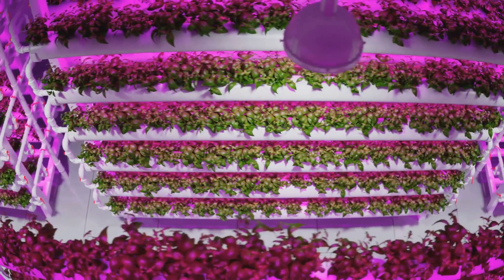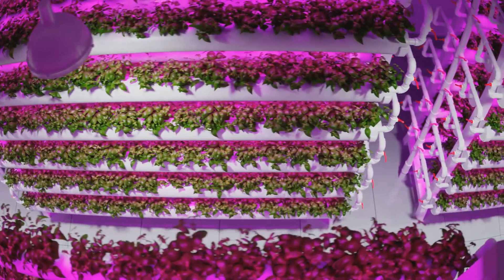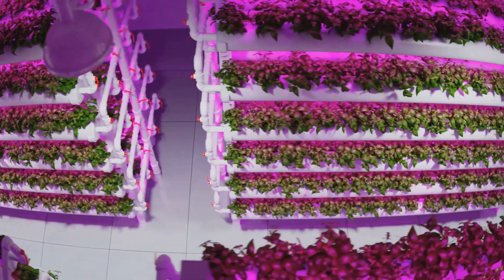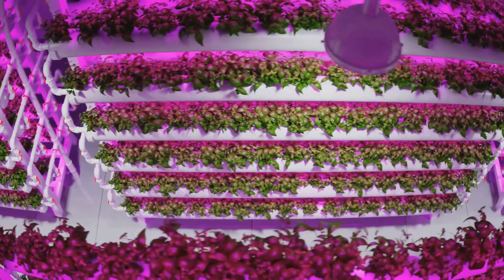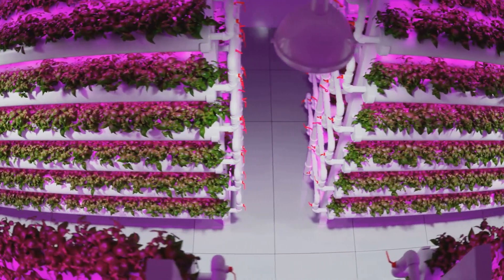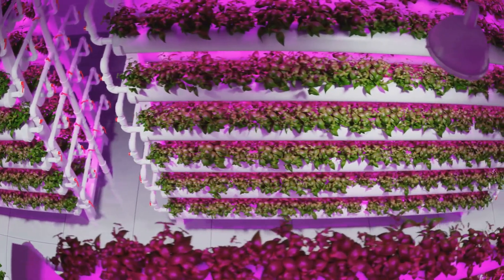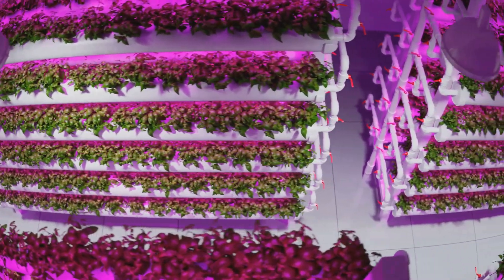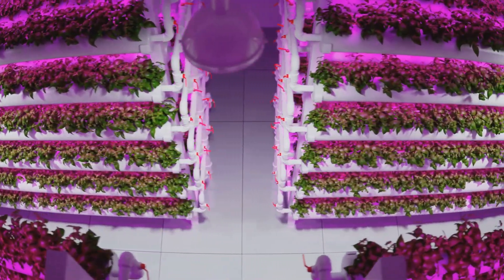This makes hydroponics an excellent choice for urban environments where space is limited. You can set up a hydroponic garden in your apartment, on a balcony, or even on a rooftop. There are several types of hydroponic systems, such as Nutrient Film Technique (NFT), Deep Water Culture (DWC), and aeroponics. Each system has its unique advantages and can be tailored to different types of plants.